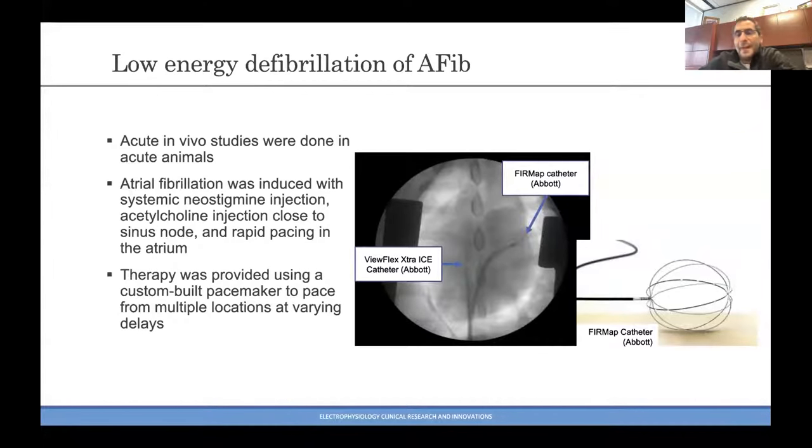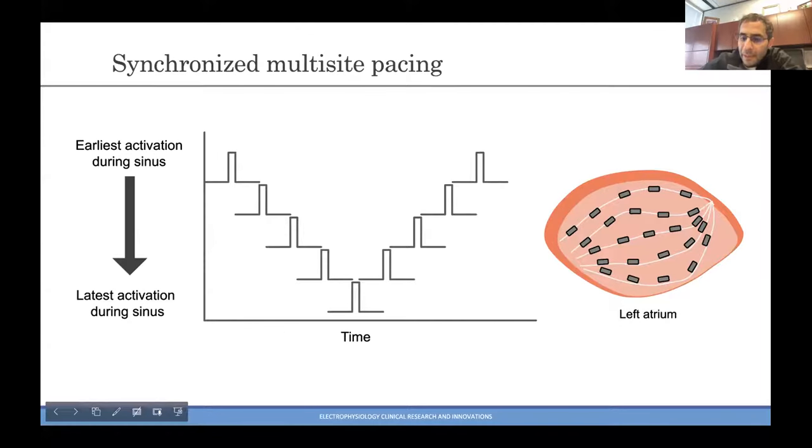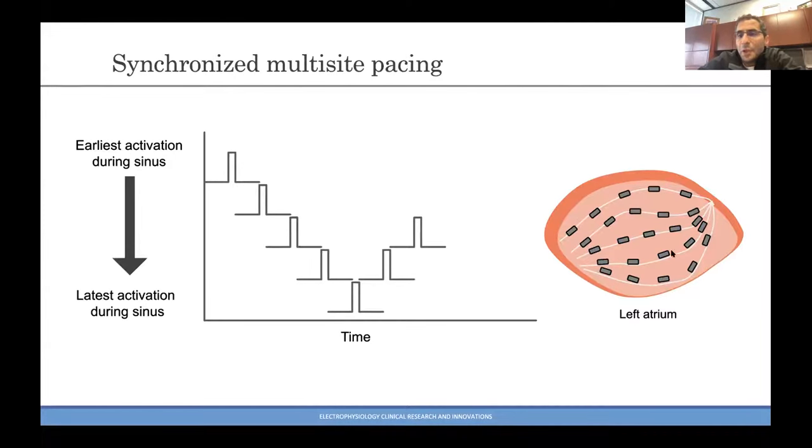We then delivered pacing therapy using a custom-built pacemaker to pace from multiple locations at varying delays. We used this Topera FIRM MAP catheter, initially used by Abbott, mostly for sensing purposes — it's a large basket catheter that works really well in the left atrium with good contact. The pacing is not just burst pacing. We're going sequential, going around the heart: in one direction, then wrapping around and coming in the opposite direction. Computer modeling has suggested that biphasic will be better than monophasic for pace termination of fibrillation, and this is our way of mimicking a biphasic pacing train.